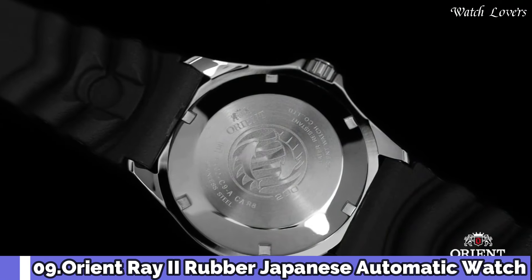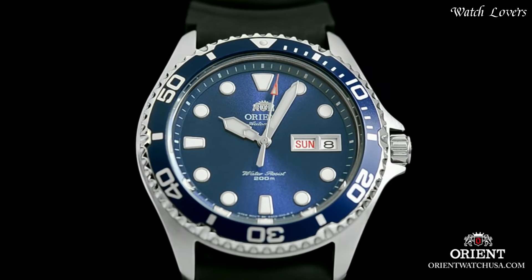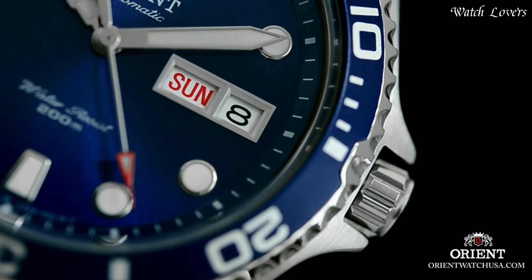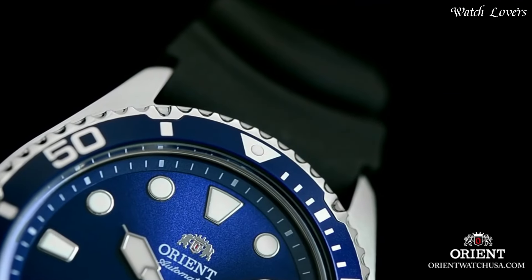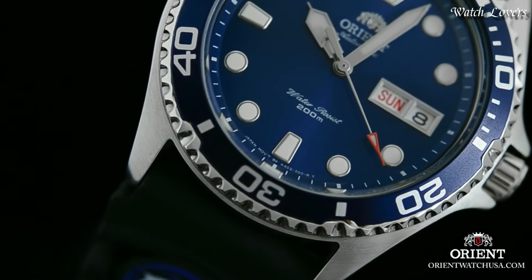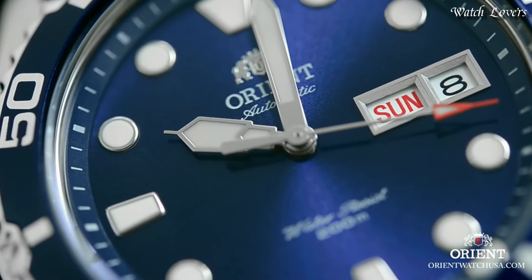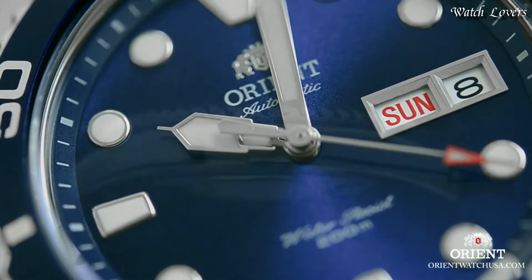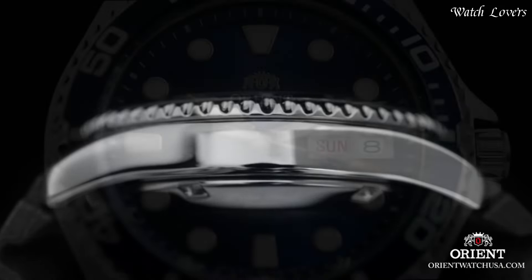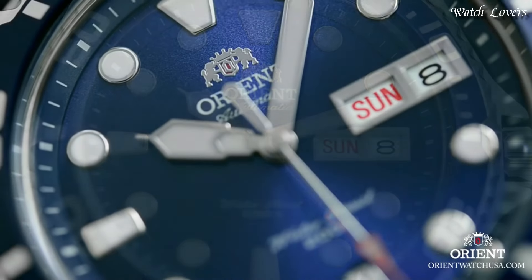Number 9: Orient Ray 2 Rubber Japanese Automatic Watch. Stainless steel case with a black rubber strap, unidirectional rotating 120-click stainless steel bezel with a black aluminum top ring. Blue dial with silver tone hands and dot hour markers. Dial type analog, automatic movement, scratch-resistant mineral crystal. Case size 41.5mm, case thickness 13mm, band width 20mm, water-resistant at 200m (660ft).